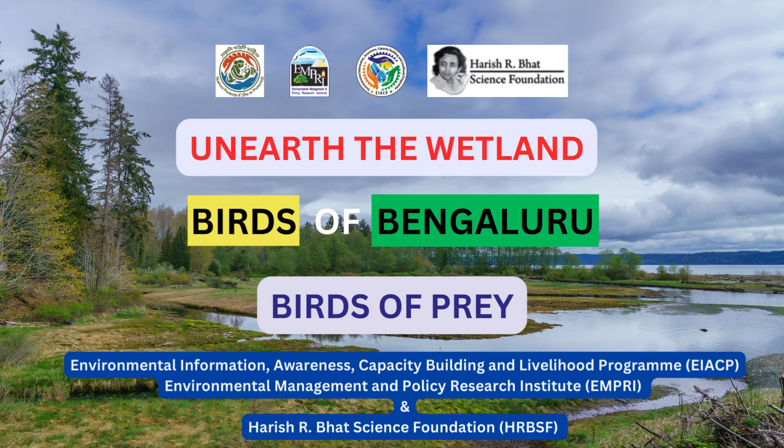Unearth the Wetland Birds of Bengaluru. Birds of Prey. This video helps in identifying the species that are commonly seen around the wetlands of Bengaluru city.